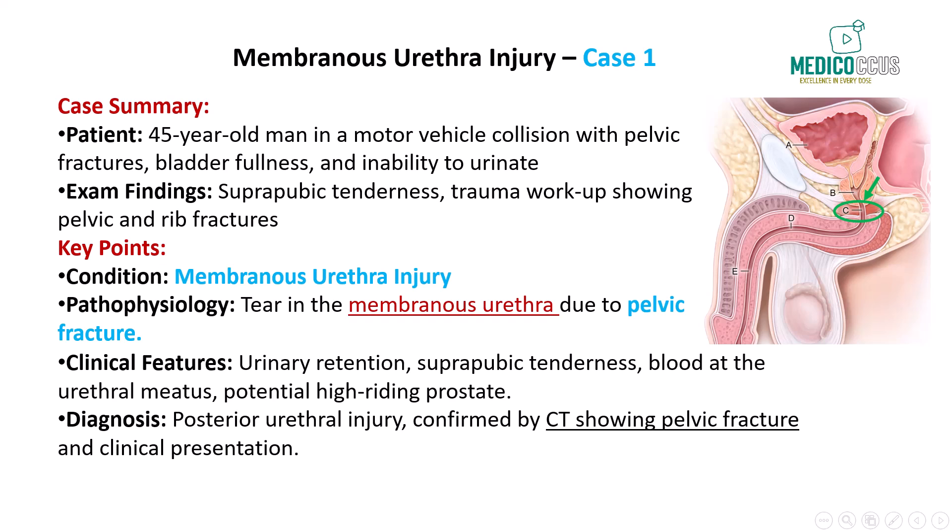Our patient is a 45-year-old man who was involved in a high-speed motor vehicle collision. He presents with lower abdominal pain, a sensation of bladder fullness, and inability to urinate since the accident. On examination, he has suprapubic tenderness, and trauma workup reveals pelvic fractures and rib fractures. Given this presentation, the most likely diagnosis is a posterior urethral injury, specifically at the membranous urethra.